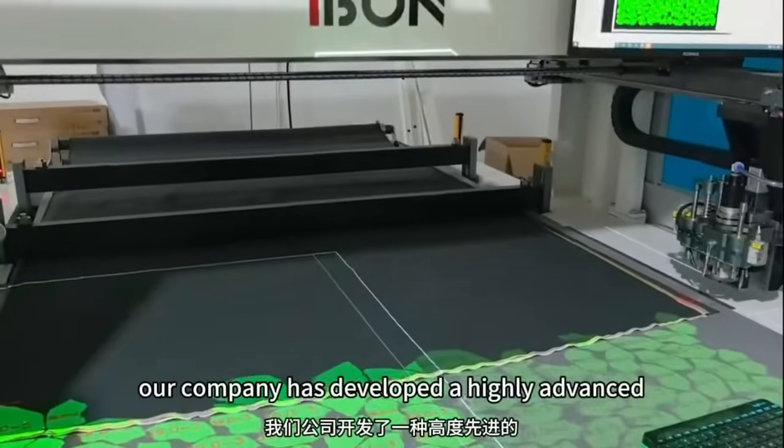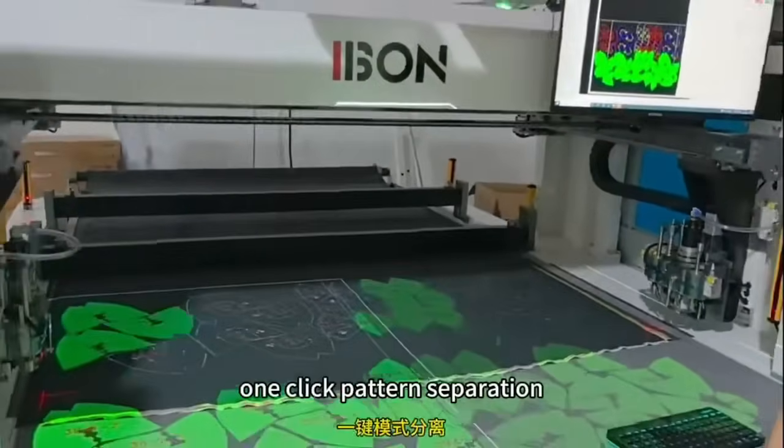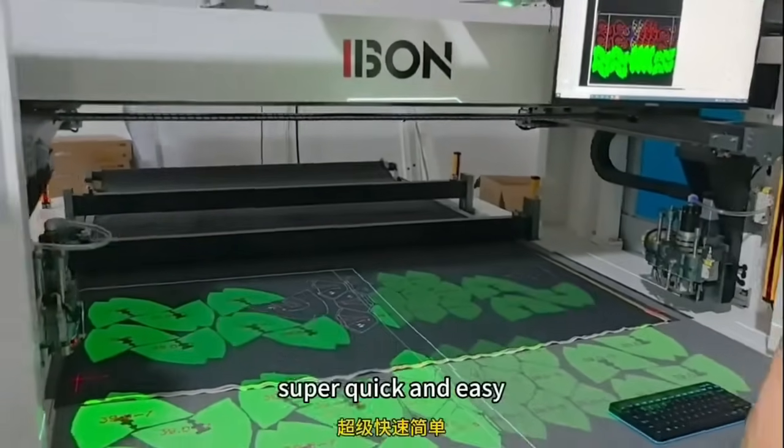Our company has developed a highly advanced cutting machine with some powerful new software features. One-click pattern separation: with just one click, the system automatically separates all lines and shoe sizes in the template — super quick and easy.